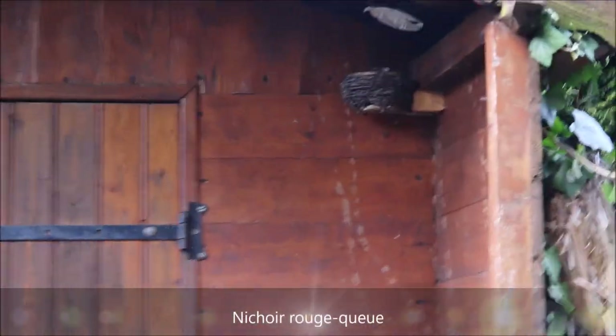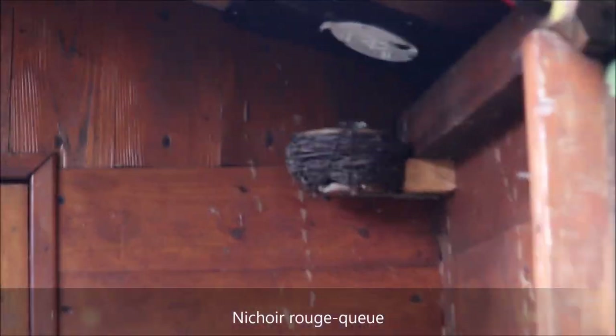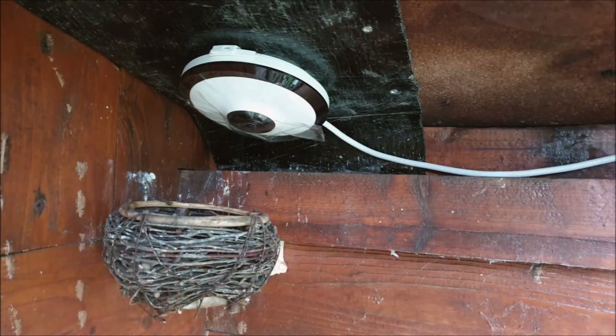Un peu plus loin dans le jardin, chez les Rouges-Queues, on espère que le nichoir sera occupé cette année car il ne l'a pas été l'année dernière. Le système de prise de vue ne change pas : c'est toujours une caméra qui filme par le dessus.